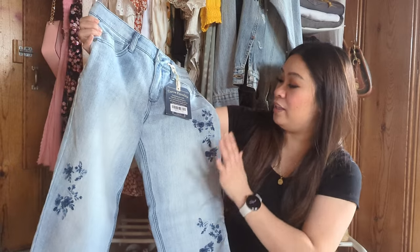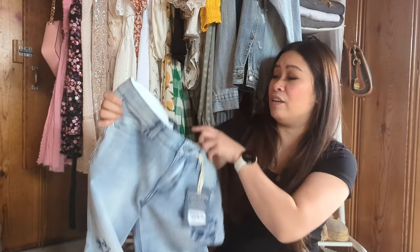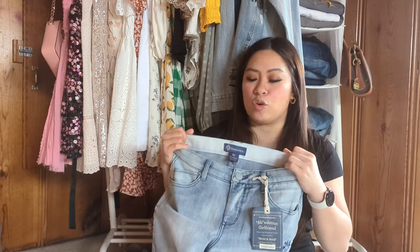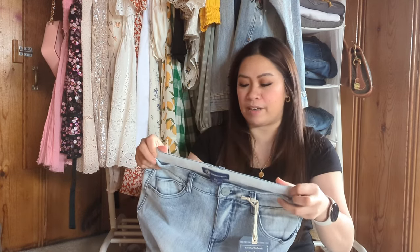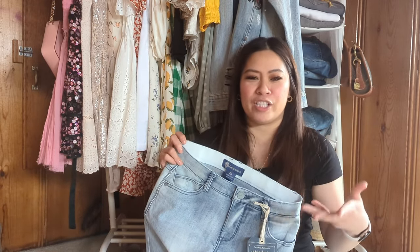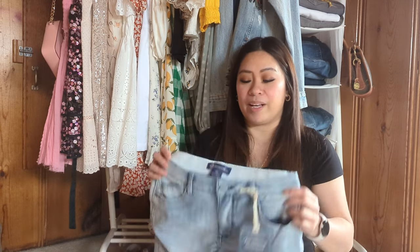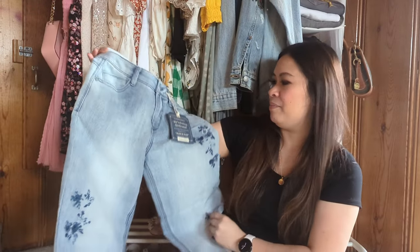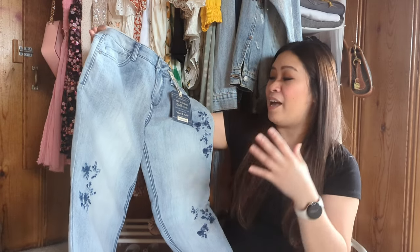Last but not least, I got a pair of jeans from Democracy — the Absolution Girlfriend with rolled cuff hem in the color light blue, size 2 petite, retailing for $89. I love embroidered jeans. I love the Absolution jeans from Democracy because they have stretchy fabric on the waistline, which adds so much more comfort to the denim. I run a little heavier in the waistline, so the extra stretch is really nice. With my body shape it's hard to find a perfect pair of jeans, but these give me that perfect fit. It has the floral embroidery, which is really on trend right now.